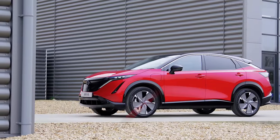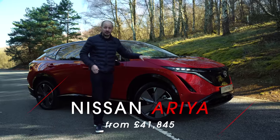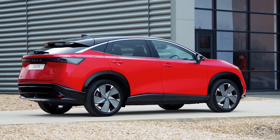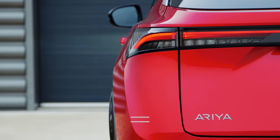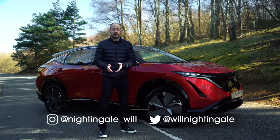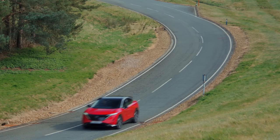This is the new Nissan Ariya. It's Nissan's brand new, fully electric SUV, and today we're going to be driving it for the very first time. Stay with us and I'll be telling you what this car is like on the road, what it's like inside, but also answering some important questions, including how fast it is and how far you can expect to get on a charge.